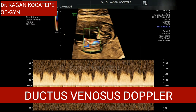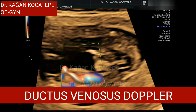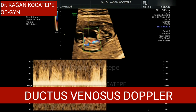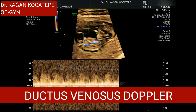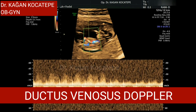Sometimes, as you see here at the 11-14 scan, we measure the ductus venosus Doppler to look for its typical shape and if there is a reverse flow. A reversed flow may be an indication for a trisomy 21 baby, but many babies with reverse flow are also normal. So the ductus venosus test is not a diagnostic test.